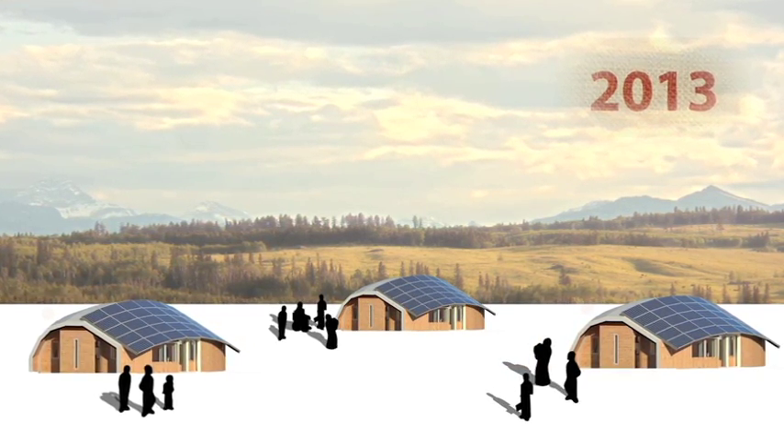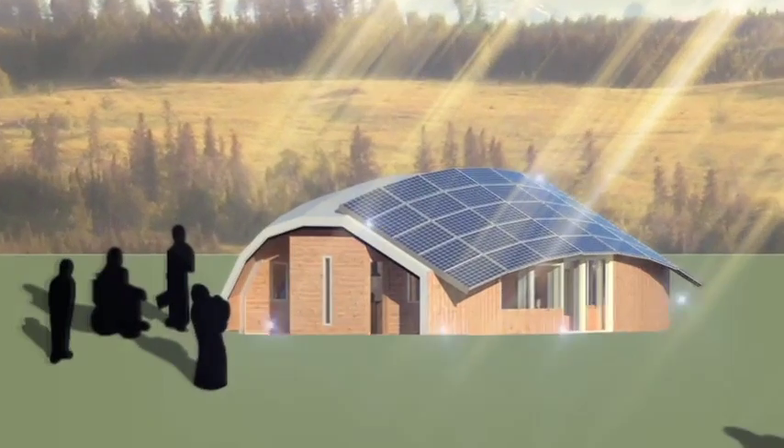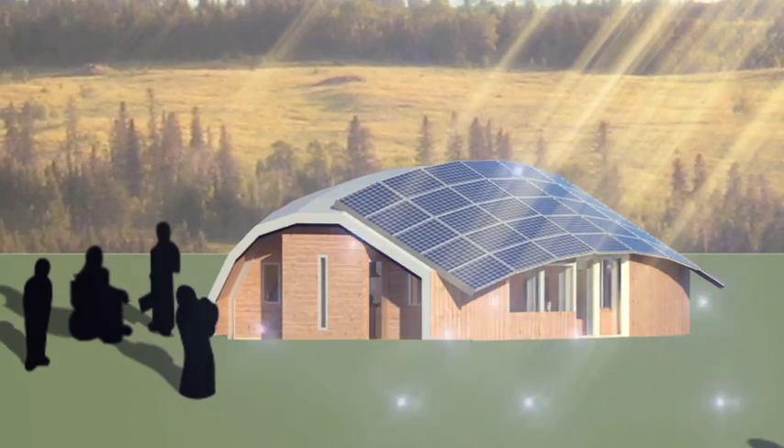With an energy efficient structure and systems, TURTLE is expected to use 70% less energy than a typical 1,000 square foot Albertan house. Integrating photovoltaic generation, TURTLE can reach net zero on an annual basis.